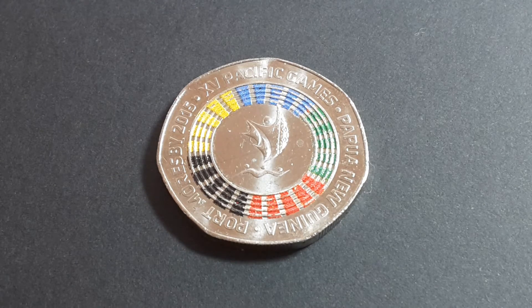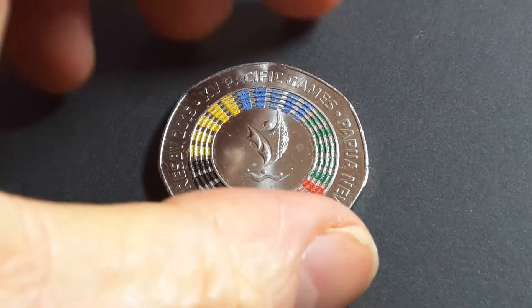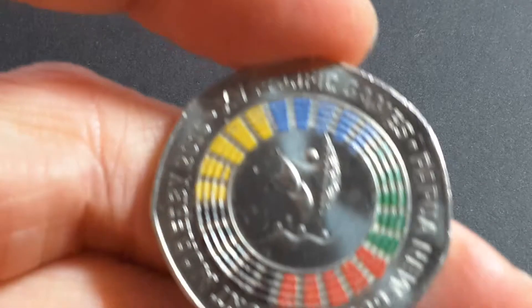The areas not included would be Easter Island, the Galapagos, and Hawaii — because Hawaii is part of the United States and is not classed as a territory or a separate country.